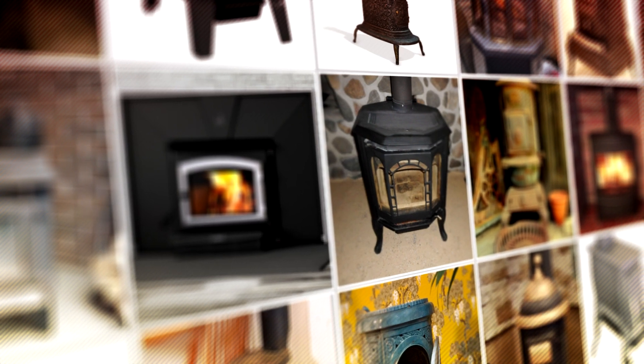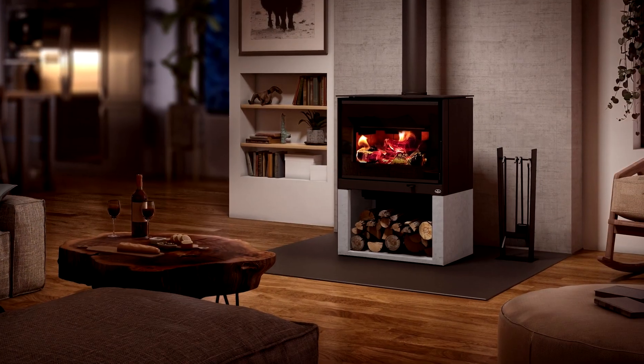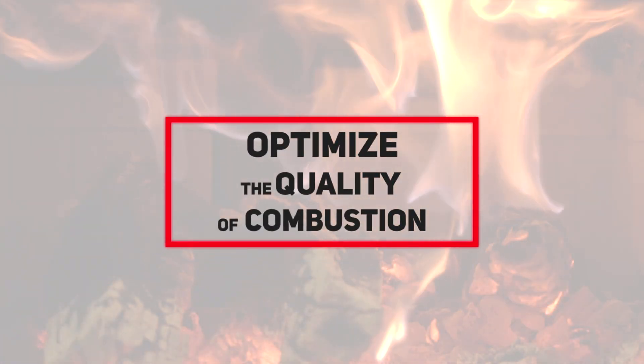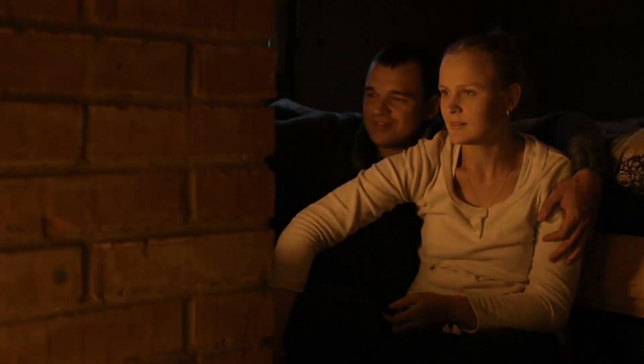The wood stove industry has evolved in recent years. SBI invests hundreds of thousands of dollars annually in research and development. Our goal is to optimize the quality of combustion. But to achieve that, the user must understand some basic principles.